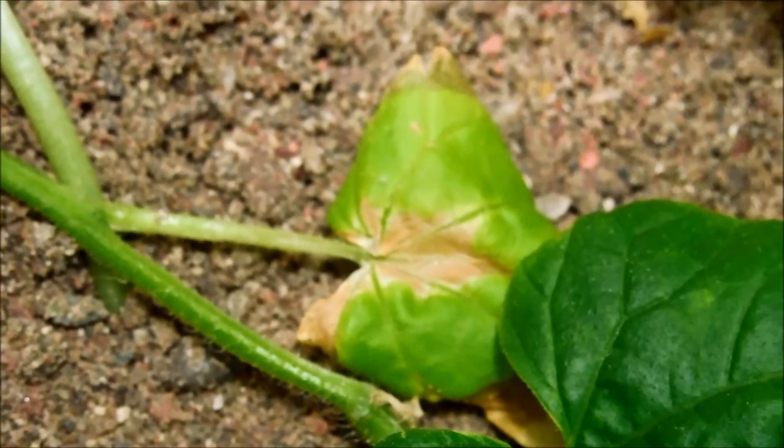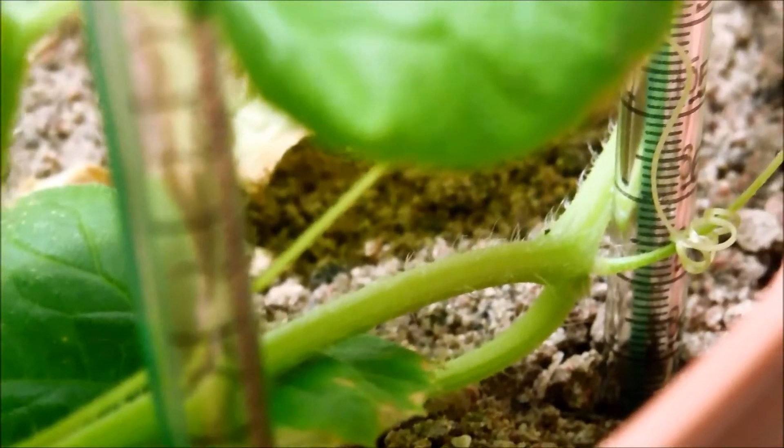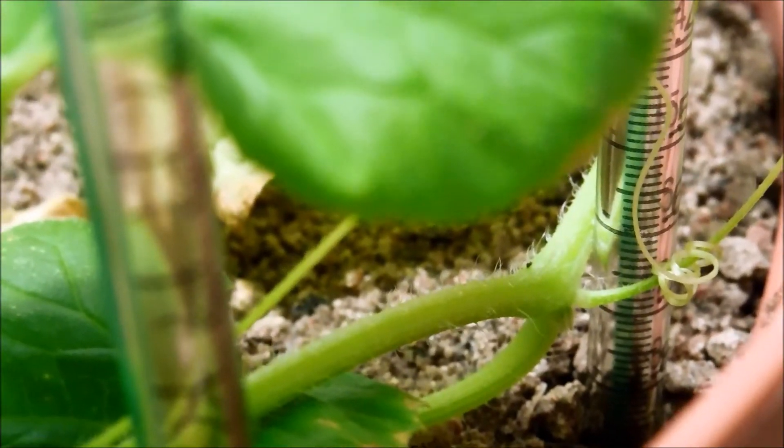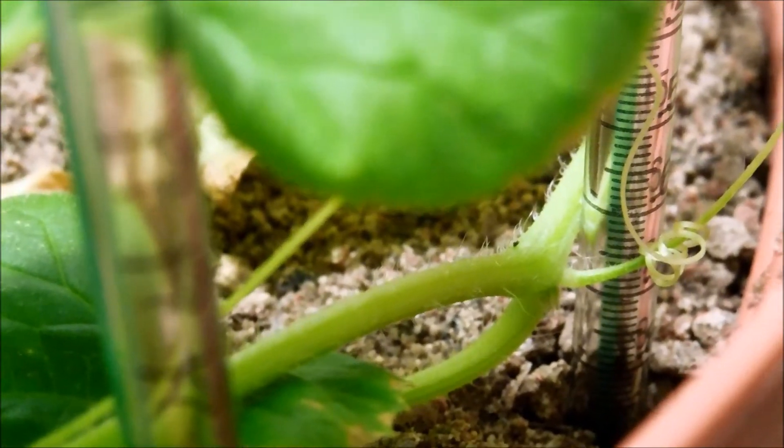This leaf is probably just waiting to die. There are tendrils just whipping all over the place, and this plant is mostly just binding to itself.